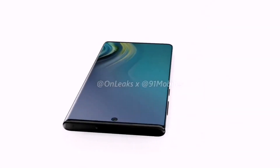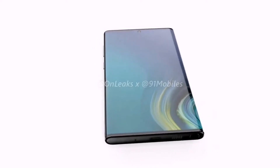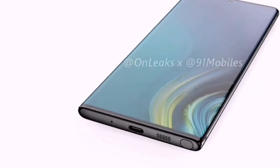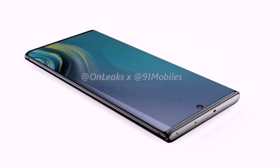The power and volume buttons are on the right side of the Galaxy Note 10, and the speaker grill, S Pen, microphone, and the USB Type-C port are seen at the bottom edge of the phone. The SIM card tray and a possible IR blaster are placed on the top edge of the phone.